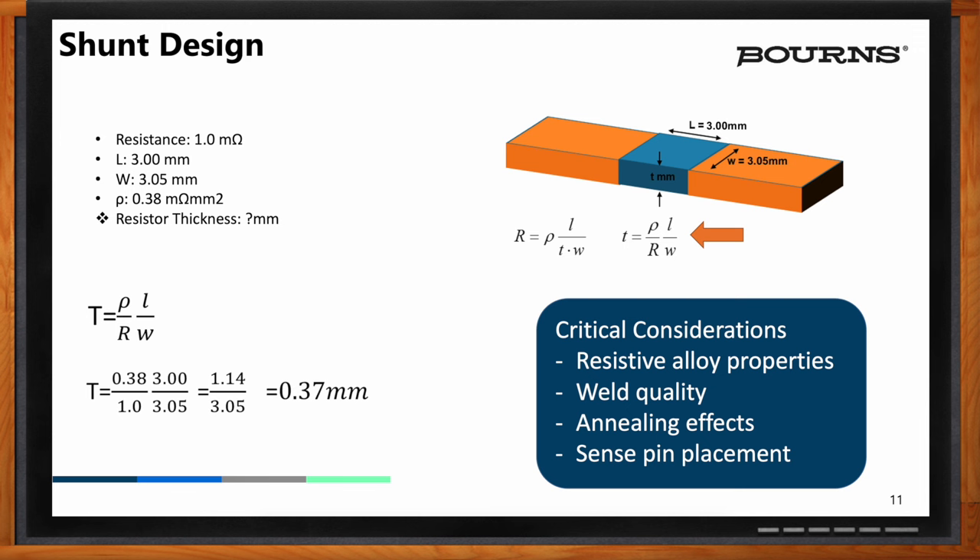This needs to be considered in the design when you have an annealing step. And finally, if you have sense pins — which you will — where the sense pins are placed is important because that has a direct effect on measurement precision. These sense points relative to the welds, relative to the annealing points and bends, all have to be considered in the design of the shunt.